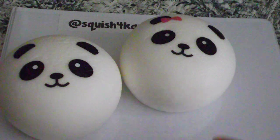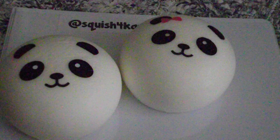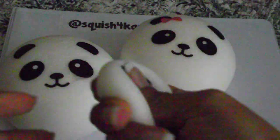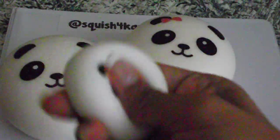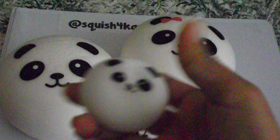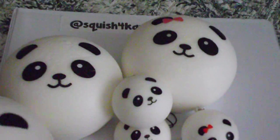I believe we will be restocking the other two designs in three weeks. We also have mini pandas — we have the silly tongue, the red bow, and the regular other face. And next we have the jumbo panda ball; this is like a stress ball kind, it's not really squishy squishy, it's like a stress ball.